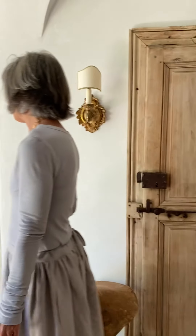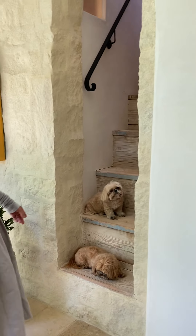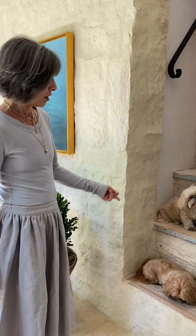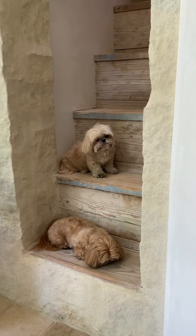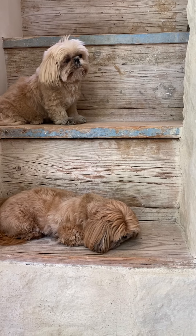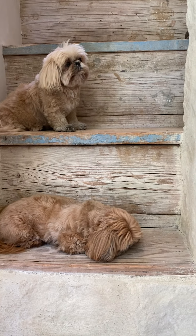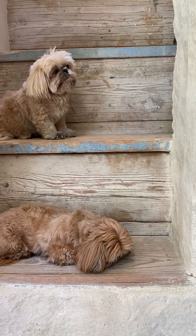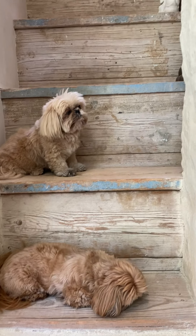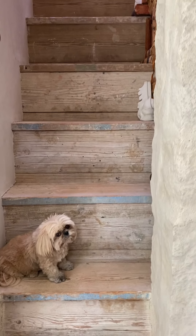Next to our door we have this stairway that goes up to our second level of the tower in our house. You can see that Sophie and Sarah are a little bored right now — they're not going to be bored for very long. We're actually getting a new little addition. A little boy dog. It's going to rock their world.